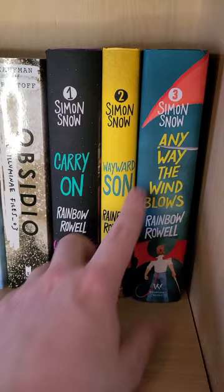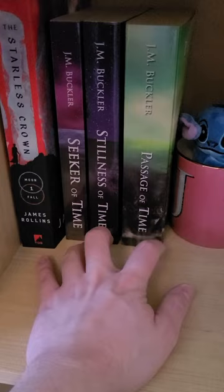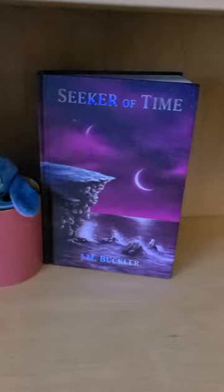Then I have the Simon Snow trilogy by Rainbow Rowell — Carry On, Wayward Son, and Any Way the Wind Blows — which I have yet to read. Moving on to our second shelf, there's a recent purchase which is The Starless Crown by James Rollins. Then we have the Seeker of Time trilogy by J.M. Buckler: Seeker of Time, Stillness of Time, and Passage of Time. Here is my special hardcover edition of Seeker of Time, which will always be displayed out because it is one of my favorite books and favorite covers ever.